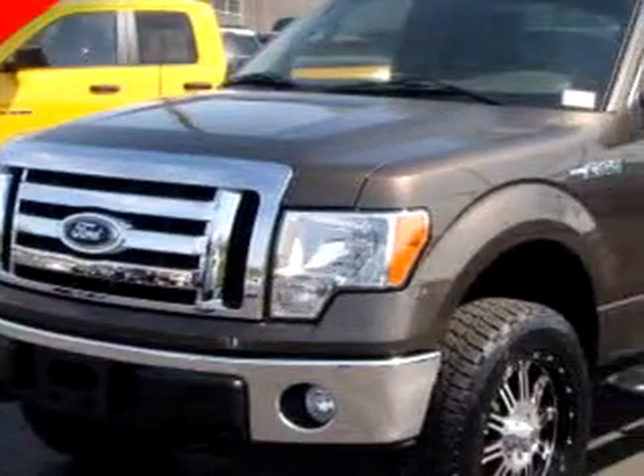Thoroughbred Ford knows you want more than just a car. You have a purpose for your vehicle.